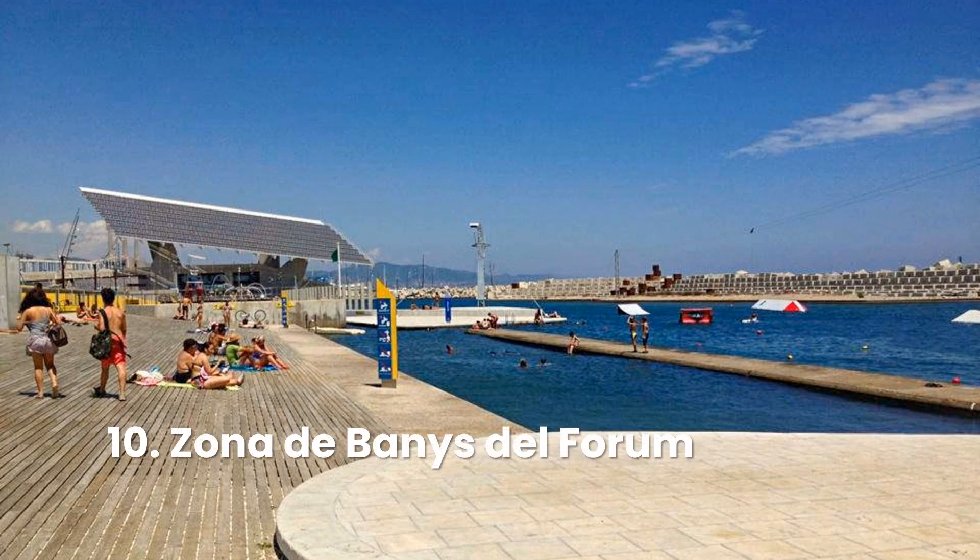While most head to the beach in search of sun, sand, and surf, there are multiple people who would prefer a beach experience without the accompanying grit that makes its way into every crevice. Zona de Banys del Fòrum presents a perfect solution.